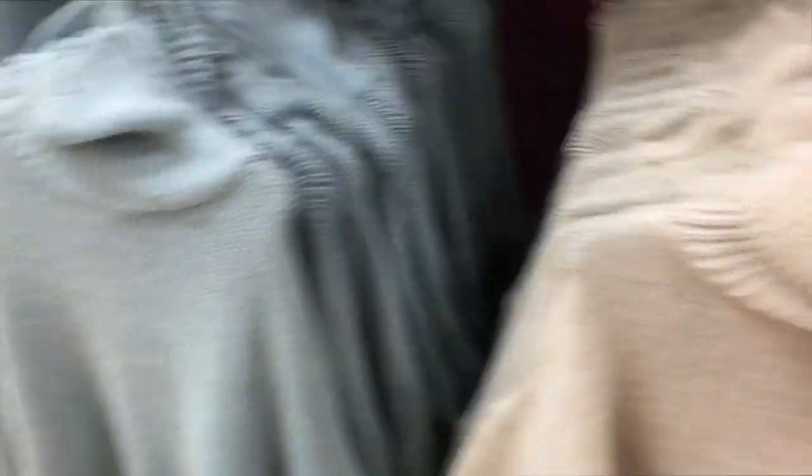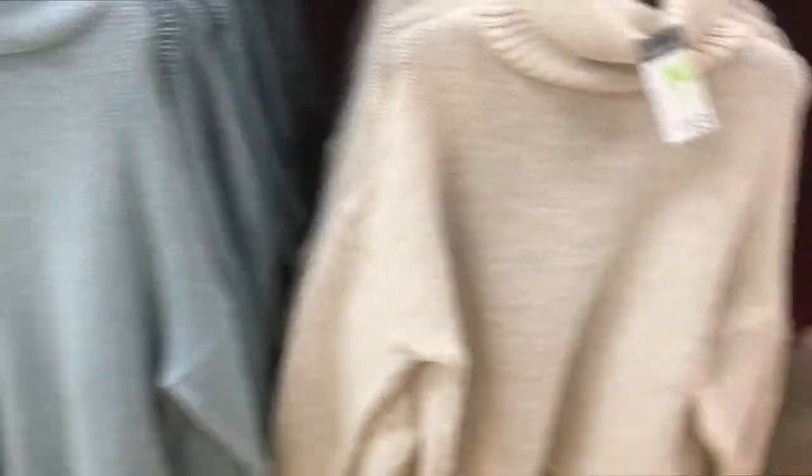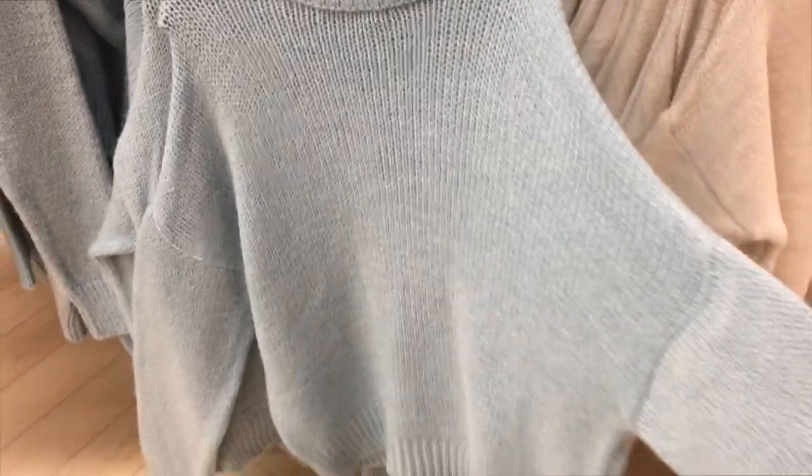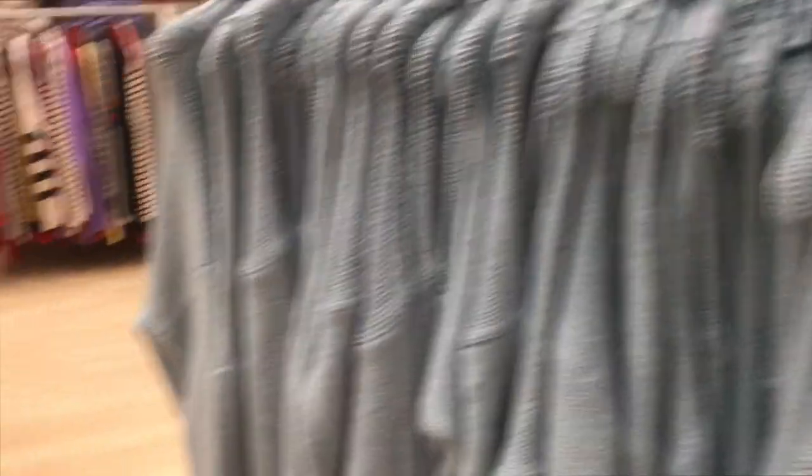They've also got it in yellow and gray. These jumpers are 13 pounds — they've got a blue one and a white one, that's so nice. This one would be really nice — it's like a jumper dress. It's showing up on camera as more blue than it is in person, but it's really nice. We've got some more jumpers over here.